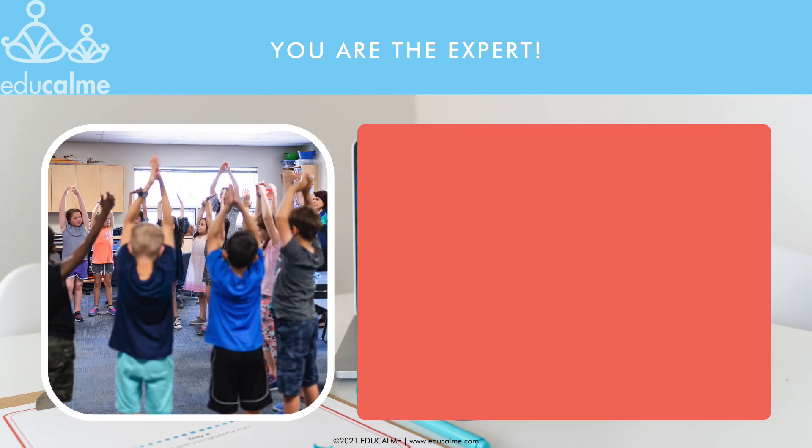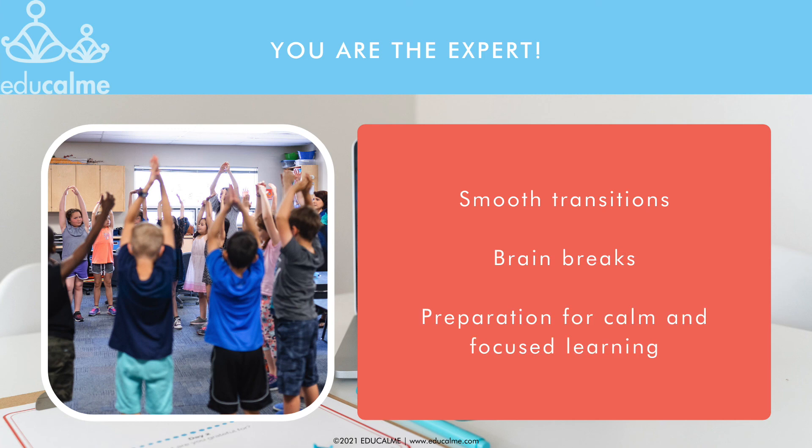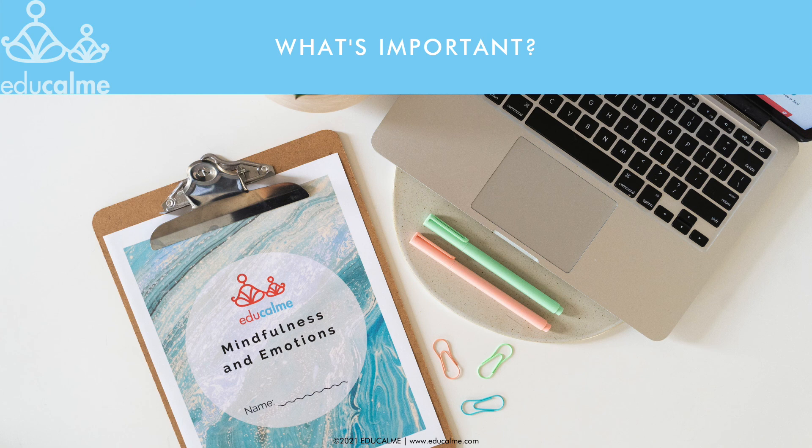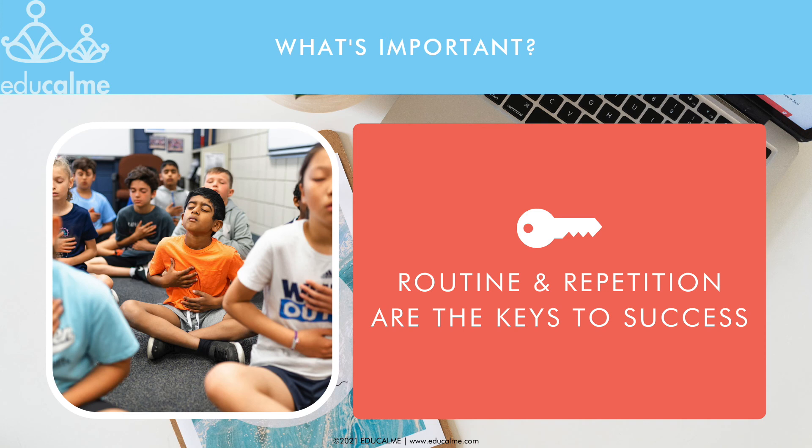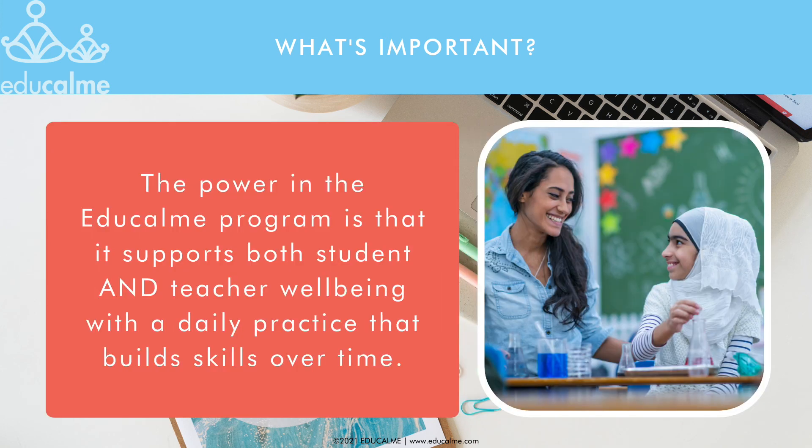EduCalm audios and videos can be used multiple times per day to help with smooth transitions, to give students brain breaks, and to prepare them for calm and focused learning. EduCalm contains lots of resources, so don't feel overwhelmed. All supporting materials are optional. The important part is to listen to the audios daily with your students. Remember that routine and repetition are the keys to success and that the power in this program is that it supports both student and teacher well-being with a daily practice that builds skills over time.